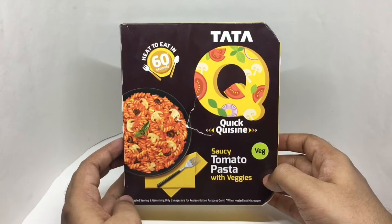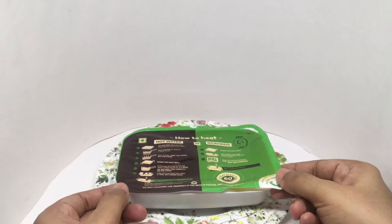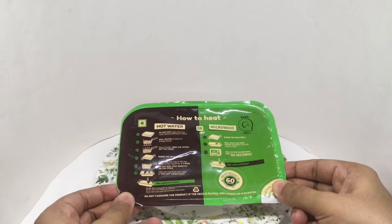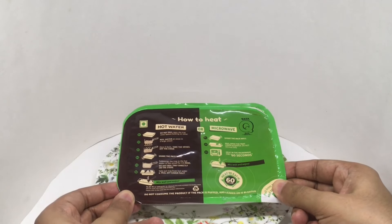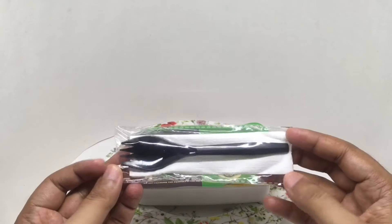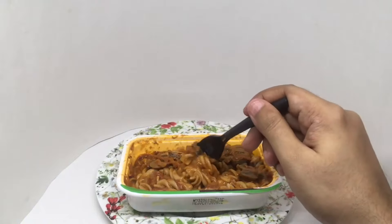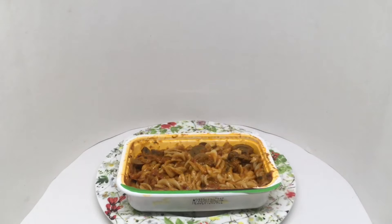So let's see what we get. This is a container with pasta that's already cooked — you're just warming it up using these instructions. It only takes 60 seconds in the microwave. You also get a fork and napkin. You get really big chunks of vegetable. Let's taste it — that's a really delicious pasta.